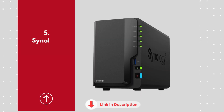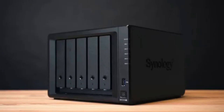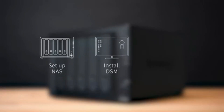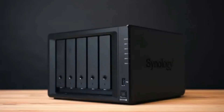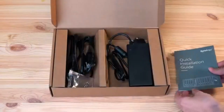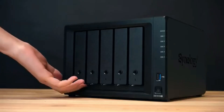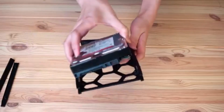Number 5: Synology Disk Station DS-224 Plus. The Synology Disk Station DS-224 Plus is a versatile 2-bay NAS designed for home users and small offices seeking reliable data management and media streaming capabilities. Powered by a quad-core Intel Celeron J4125 processor and 2GB DDR4 RAM expandable up to 6GB, it delivers smooth performance for tasks like file sharing, backups, and media streaming.